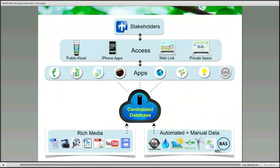So what is WOW? WOW is a comprehensive, cloud-based platform that provides enterprise-level sustainability management applications to help organizations advance their greening initiatives.